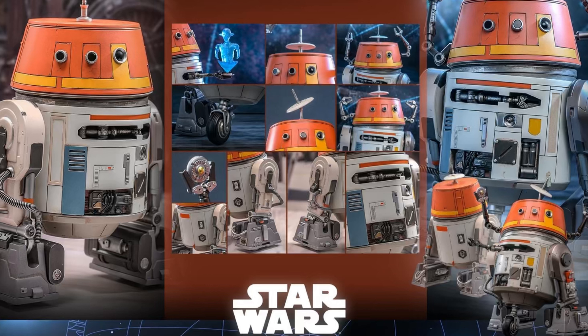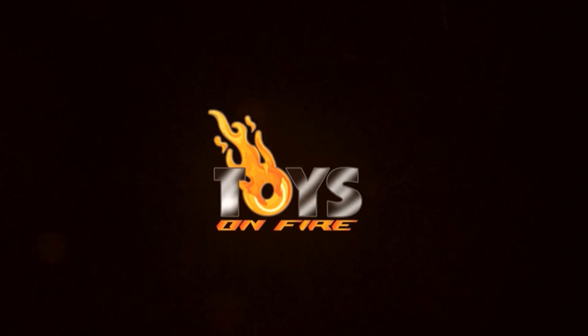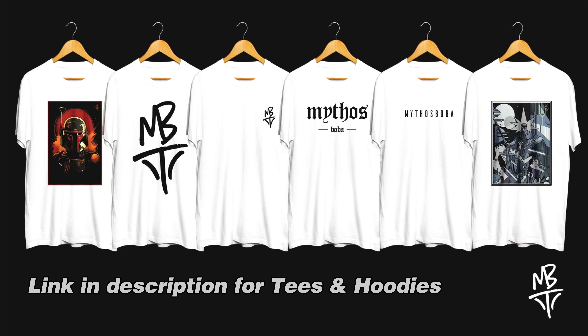Are you pre-ordering this? As always, I am getting mine in with Toys on Fire — the most reliable people out there — so hit them up for your Hot Toys and collectibles. Thank you guys, and I will see you in the next one.